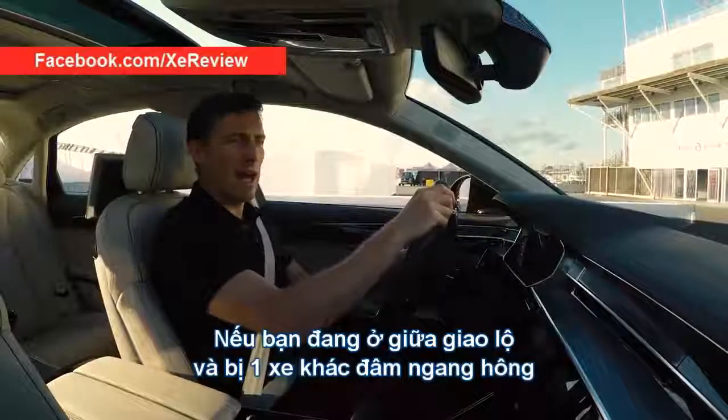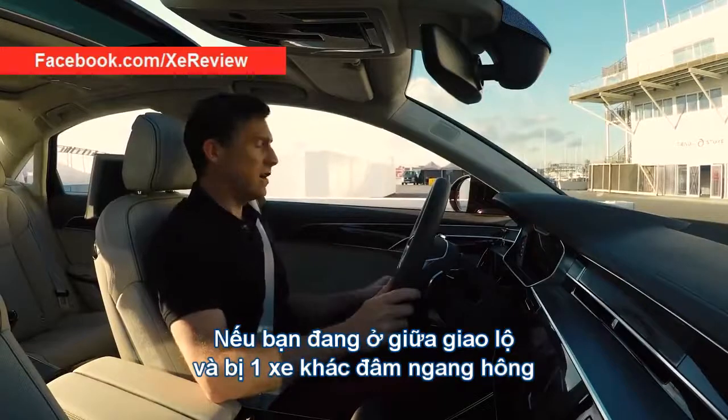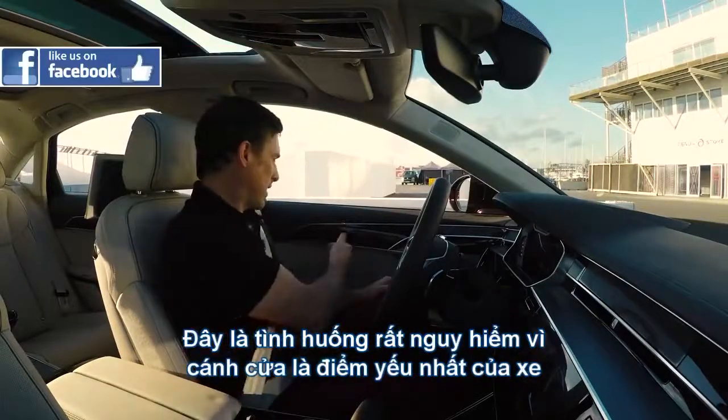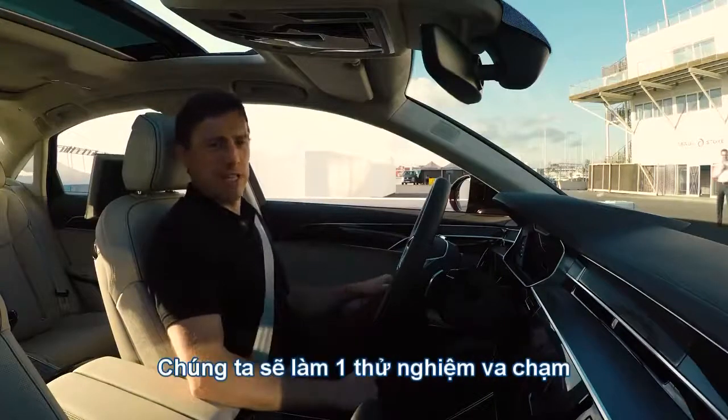Let's say you're parked or pulling out across a junction and someone hits you from the side. The danger is that they're going to come through the door, which is the weakest part of the car. But this car has a special trick up its sleeve.